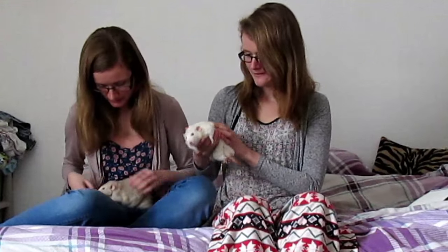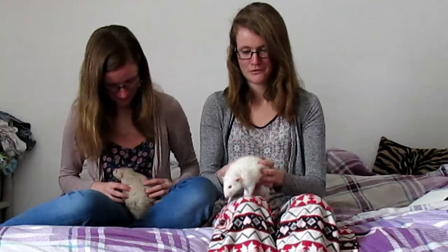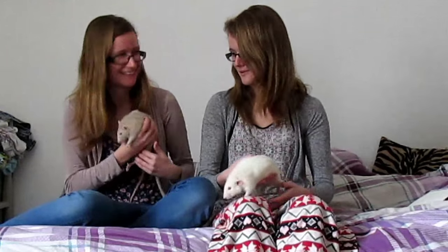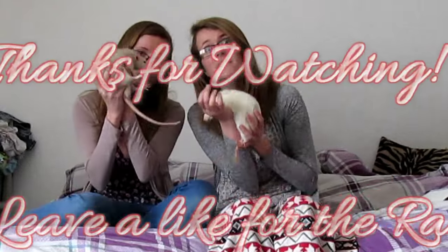So that is our six rats — you know a little bit more about them now. There's not as much to talk about with rats unfortunately, but if there's anything else you want to know, leave us a comment. Thank you for watching, and we'll see you next time.